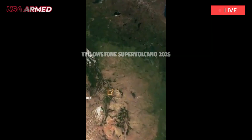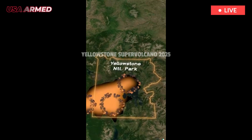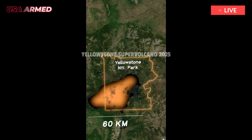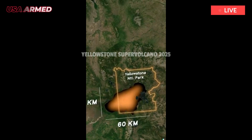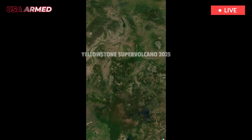Previously, researchers believed the magma was between two and five miles deep. However, this finding helped them realize that the breathing magma layer allows much of this pressure to escape, preventing a catastrophic eruption beneath Yellowstone.